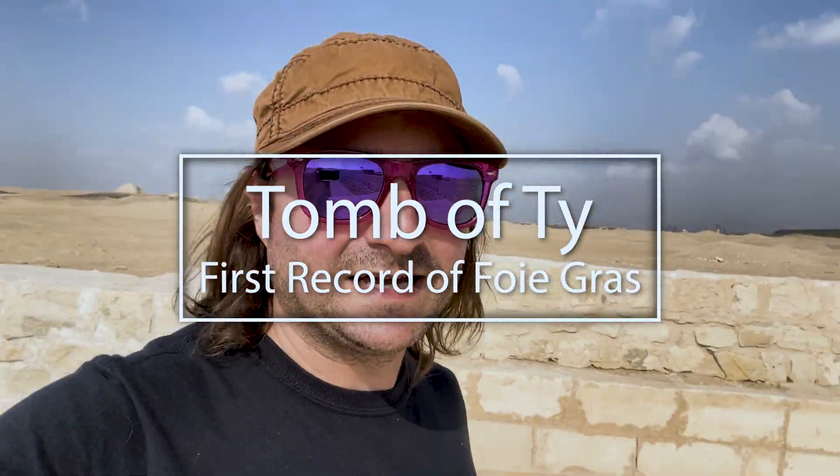This is exciting. This is the tomb of Ty, and here we should find some drawings that show the first ever production of foie gras.